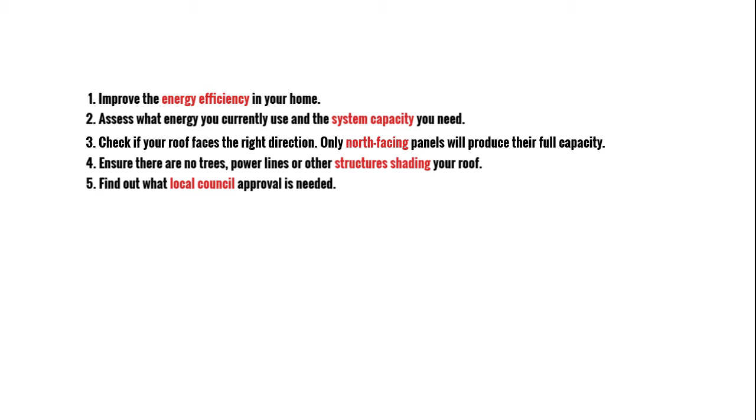Find out what local council approval is needed. Increasingly, local councils have staff on hand to assist with making the best decisions on solar.